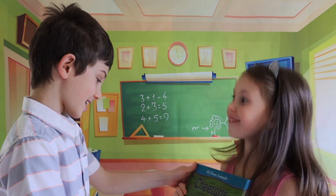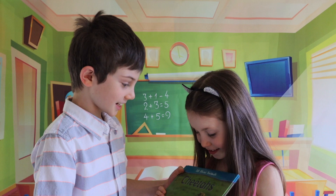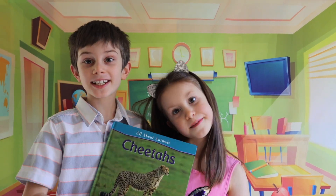What is it? A book about cheetahs. Hello everybody, let's learn about cheetahs today.